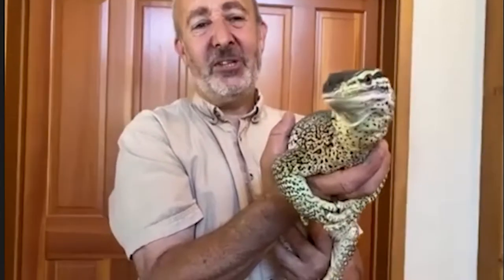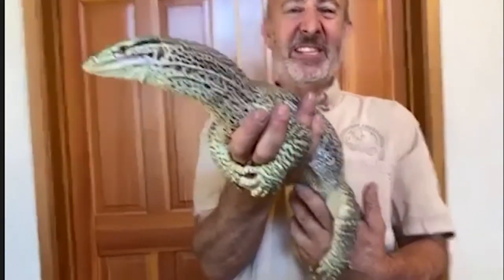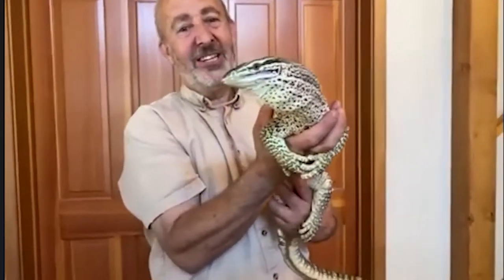This is an amazing creature — his name is Steve, and Steve is an argus monitor, one of the largest lizards on the planet. He's in the same family as the Komodo dragon. He looks like a great big lizard, but he's actually a baby — just a youngster. He's going to grow to be six feet long and maybe 70 pounds, so he gets to be very large.